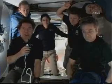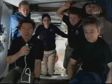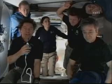Congratulations to all of the JAXA team, the nation of Japan, and to all those who have made this operation successful. It was just a beautiful thing to watch.